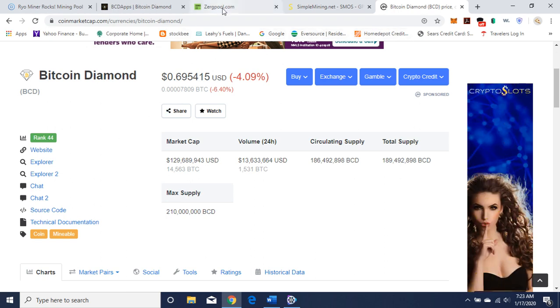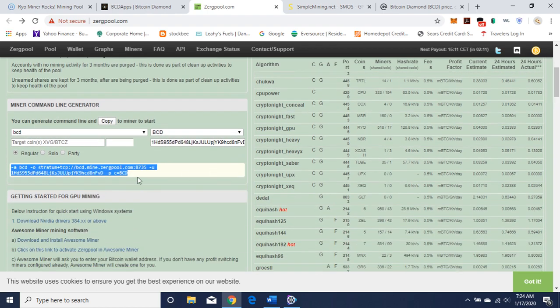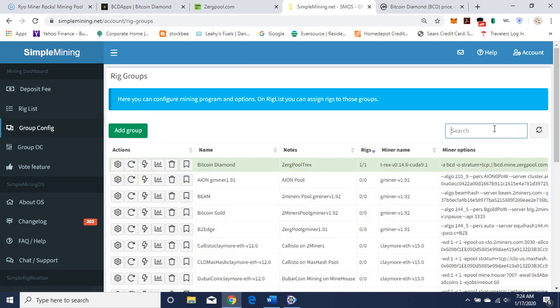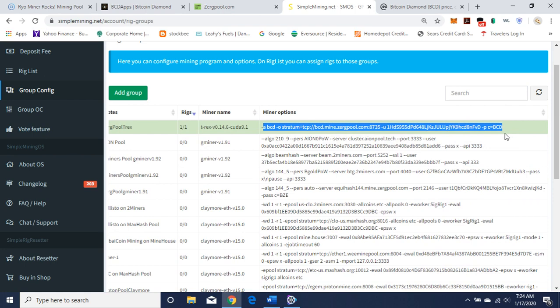Now let's get on with mining. I'm mining using Zergpool. I like Zergpool because they have a command line generator, which is very nice and convenient. You want to plug in BCD here — the algorithm BCD — and your wallet address, and up pops your configuration. You want to use this configuration, go back to Simple Mining, Group Configuration, and I'm using the T-Rex Miner. There's my command line — I'll have that in the description. Obviously, you want to replace my public address with your public address, using T-Rex version 14.6, CUDA 9.1.